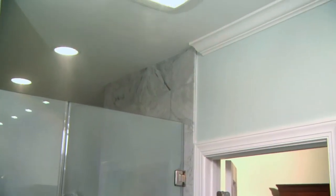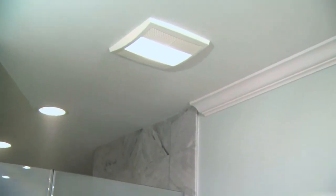Mold requires moisture in order to grow, so the best way to stop it is to reduce moisture levels inside your home. Because of the moisture that's present in bathrooms, they are the most common places for mold and mildew growth. Ventilation fans in these areas are a must.